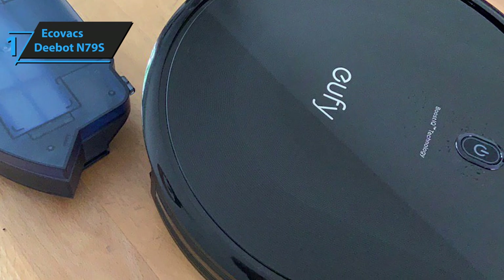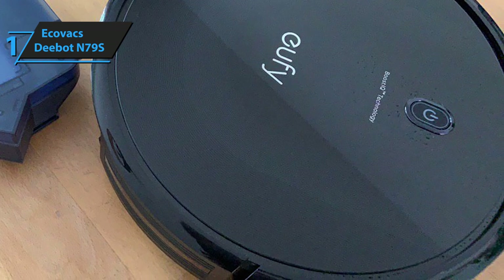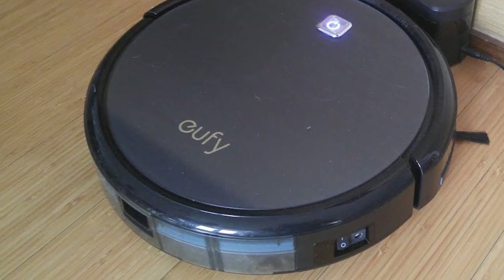All in all, if you're looking for the most versatile, most valuable budget robot vacuum cleaner, look no further than Eufy's RoboVac 11S. Thanks for watching, and that's all for now. I hope to see you guys in the next video. Till next time, see you guys later.